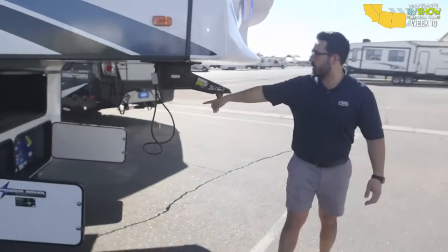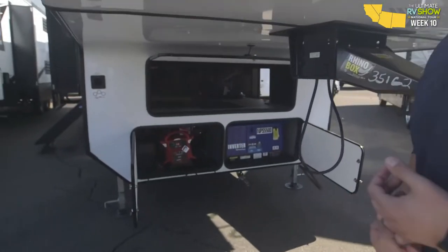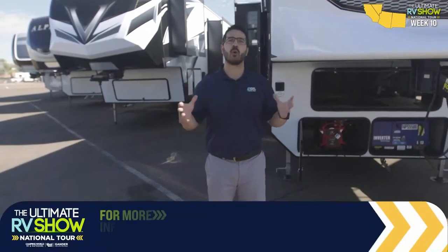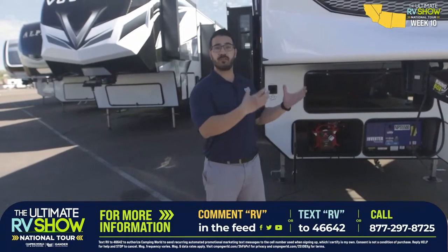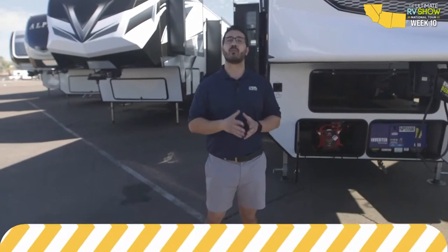Coming around up front, this one has a 5,500-watt generator inverter so you can power everything inside from AC to TV and everything else you need. This is the 2021 Rogue Armored 351 G2 — just one of so many different toy hauler brands stocked at Camping World. If you're interested in a toy hauler or fifth wheel, text the word FRESH to 46642. We have over 80,000 factory fresh units on order.